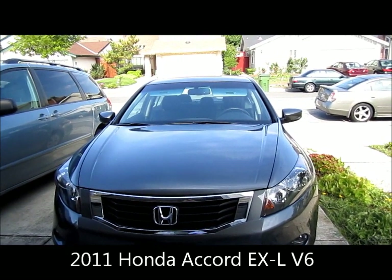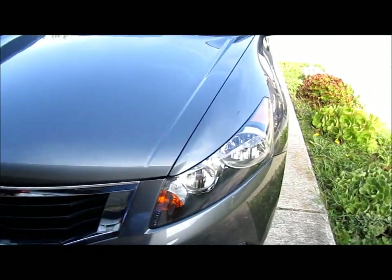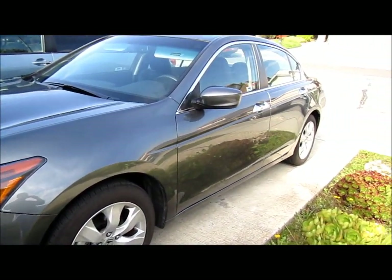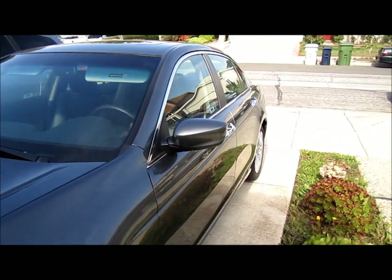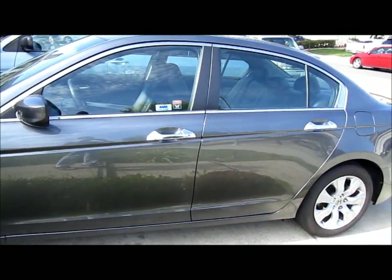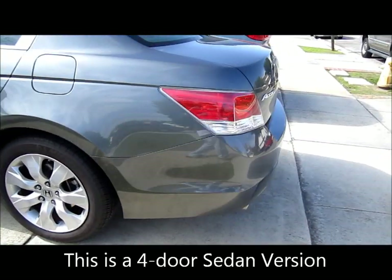Hey everybody, welcome to the video. This is a Honda Accord EXL V6 — I just want to take a video of it. It's my friend's car. I thought it might be good to show around the different models of the Honda Accords. This is a 2011 model, by the way.